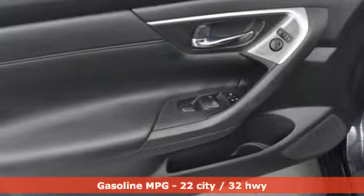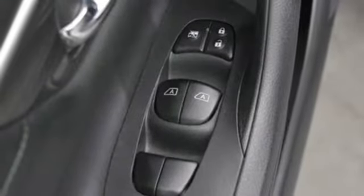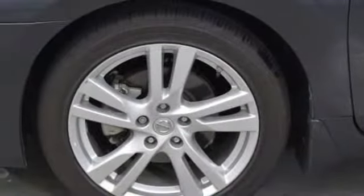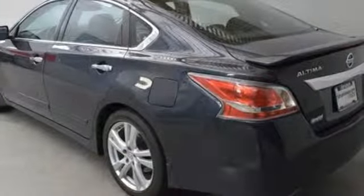front heated leather bucket seats, rear parking sensors, wireless phone connectivity, dual zone climate control, V6 engine, express open and close sliding and tilting sunroof, gas pressurized shocks, and power heated mirrors.